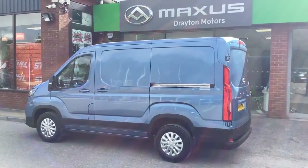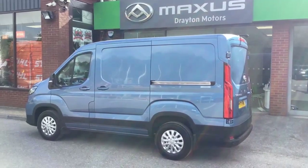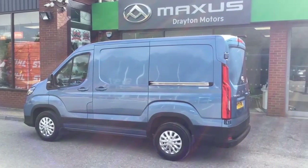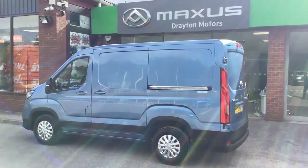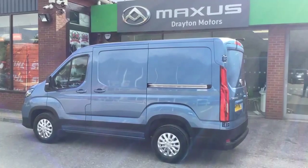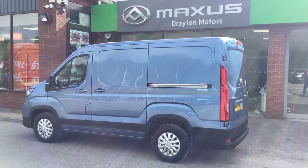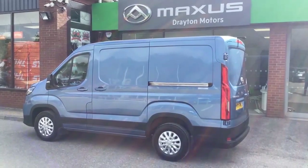This is our Maxus Deliver 9. It is the short wheelbase standard roof finished in ocean blue. It's registered in October 2021 on a 71 plate and it's done 7,107 miles. We've got this priced at £22,900 plus VAT and a £99 admin fee.